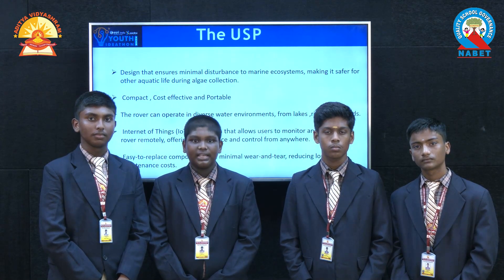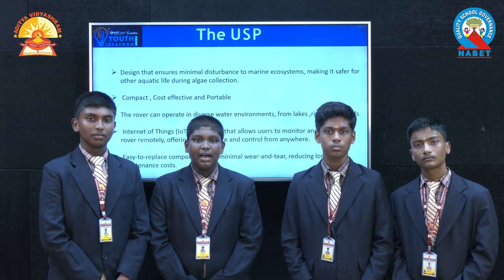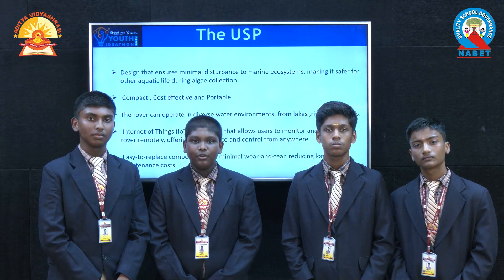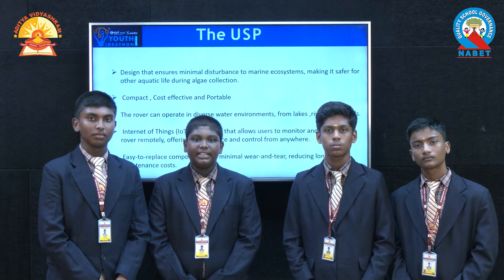It has IoT, which lets us see data like the amount of algae collected, and it also has a camera. Our product can be used in various water environments like rivers, lakes, and others. It is easy to wear and easy to replace the components. In the future, we are trying to make it fully autonomous, cultivate hyacinth, and detect the type of algae.